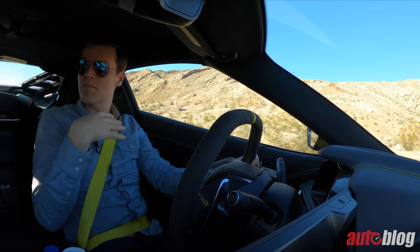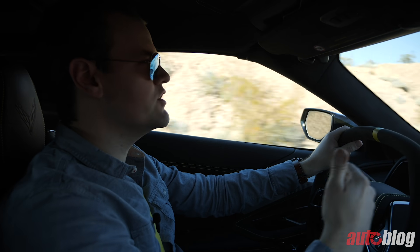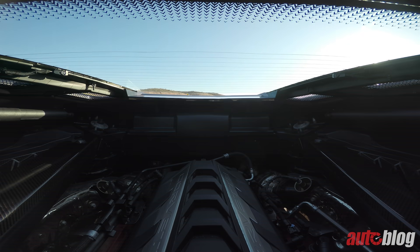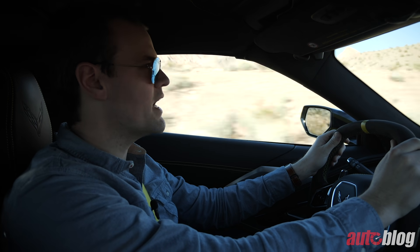This is the new mid-engined C8 Corvette — it's the first time I've been in this car. I've been taking it easy, enjoying the surprisingly comfortable nature of it, but you cannot forget that lurking just over your shoulder is the classic 6.2-liter V8 — all-American muscle in this very not-all-American mid-engine layout. The 6.2-liter V8 makes 495 horsepower and